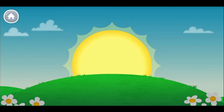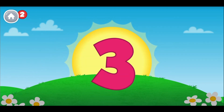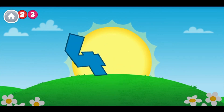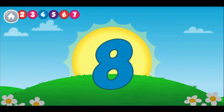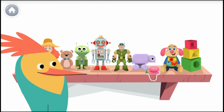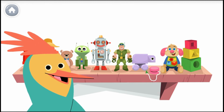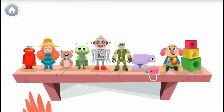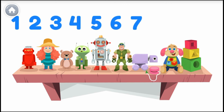Let's get started with some counting. One, two, three, four, five, six, seven, eight, nine. Can you count to nine out loud? One, two, three, four, five, six, seven, eight, nine.